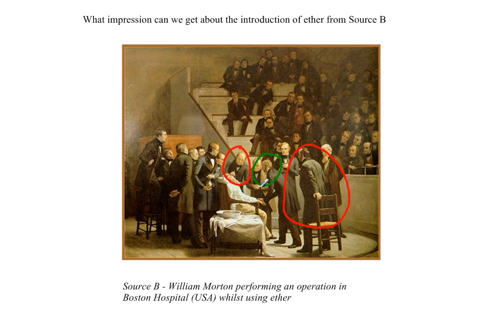People are very fearful of their health and want to know what's going on. All around the room people are looking. This indicates that this must have been almost a showcase — an experiment to see if ether would work.